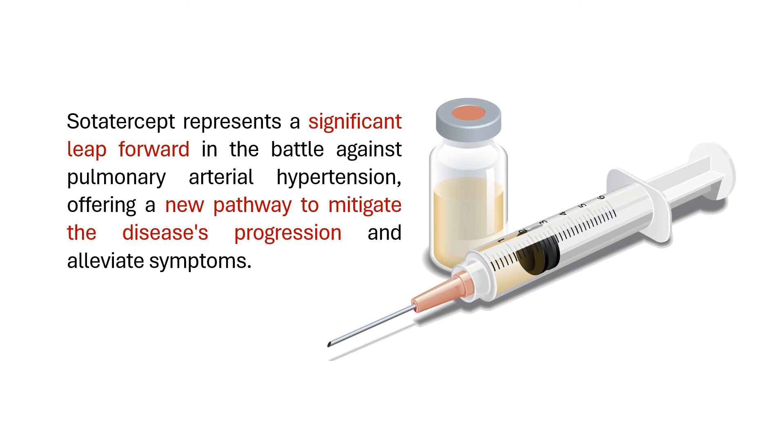Sodatercept offers a major breakthrough for people living with pulmonary arterial hypertension. Unlike other medications that merely manage symptoms, it is the first drug to target the underlying cause of the disease. Doctors are doing more research to see how well sodatercept works in the long run, how it interacts with other medications, and how it affects patients' overall well-being, which will help determine exactly how it fits into the treatment plan for PAH.